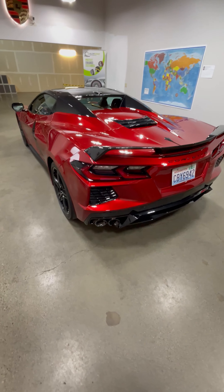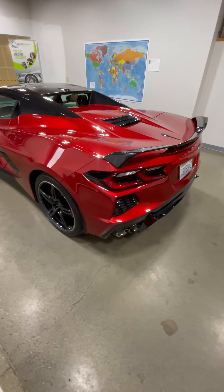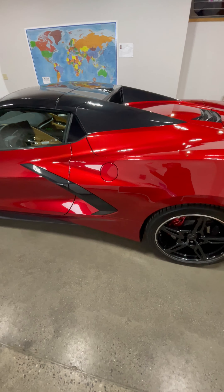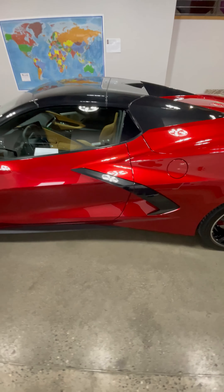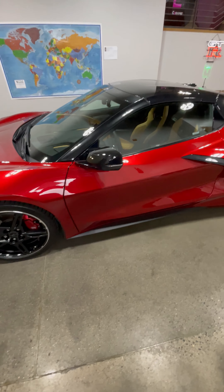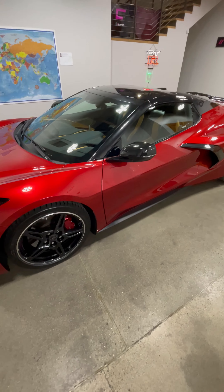Ceramic coatings are a type of liquid coating that is applied to the exterior of the vehicle. They are made from a mixture of ceramic particles suspended in a solvent. When applied, the solvent evaporates, leaving behind a thin layer of ceramic particles. The layer is hard and durable, and it helps to protect the paint from environmental damage, as well as making the vehicle easier to clean.